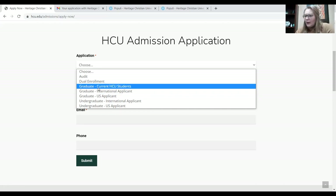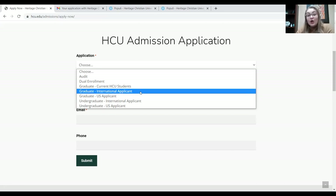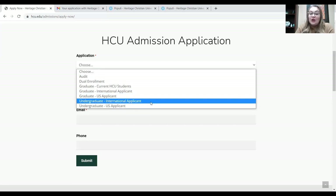We also see a graduate option. A graduate degree is for anyone who has completed their college education with a bachelor's degree — you have to have at least a bachelor's degree in order to apply for the graduate program. If you have less than a bachelor's degree, you would need to fill out the undergraduate application. Undergraduate applicants are people who have graduated high school or obtained their GED and have not yet obtained a bachelor's degree.